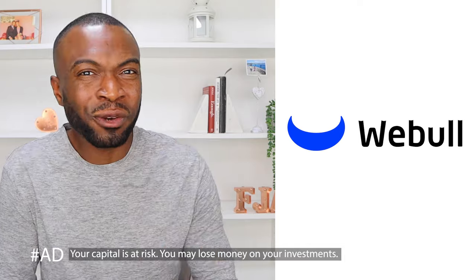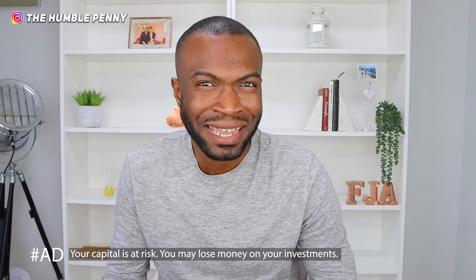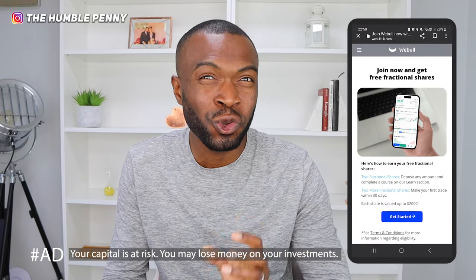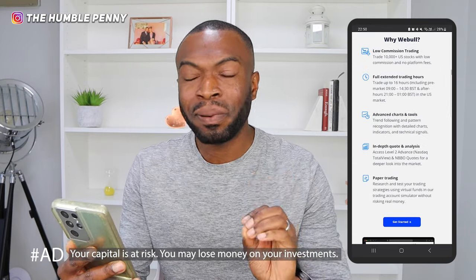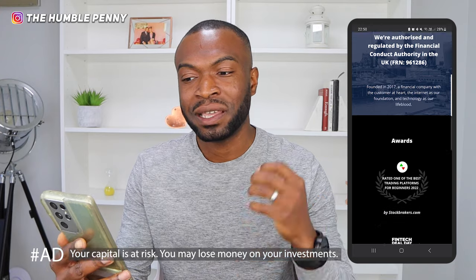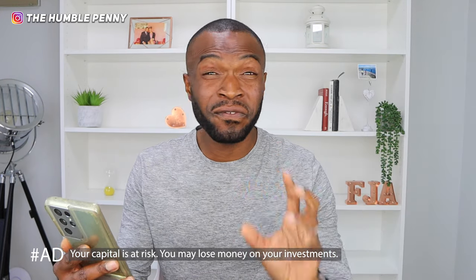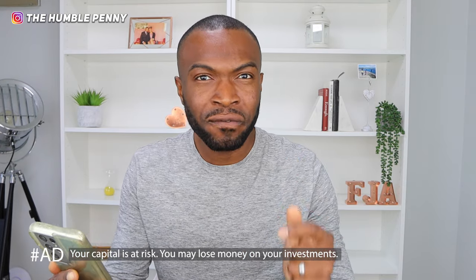All this information you can typically find on your broker's or investment platform's website, and one such broker is the sponsor of today's video — Webull. Webull is one of the largest investment brokerages in the US and is now available in the UK. Join today and get up to six free fractional shares, each worth up to $2,000. Make an initial deposit of any amount and complete at least one course on the Webull Learn section to get two free fractional shares; maintain your funds for 30 days for another two; and make your first trade within 30 days for another two.